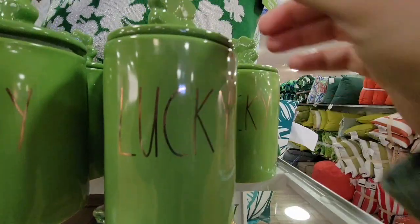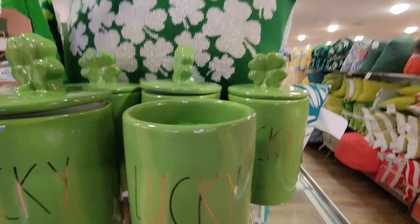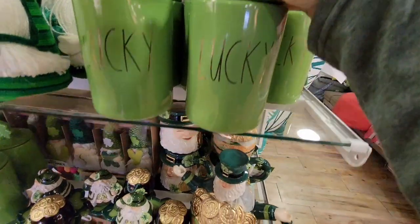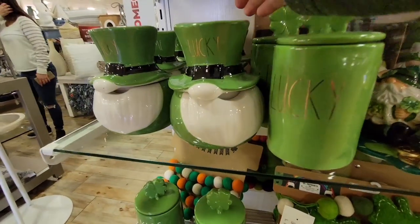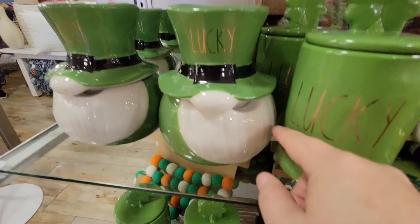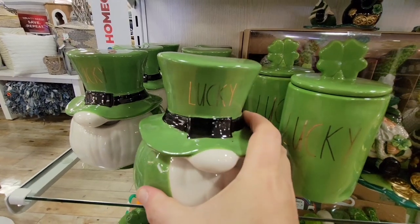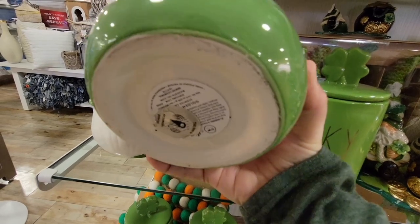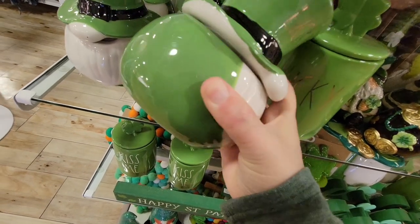Now this is the lucky candle — I'm trying to get this top off. These candles are $16.99. One great thing about these candles: when the candle burns, you can just take the wax out and you have a cute little canister. There was another candle too — I couldn't get the top off. This one says 'lucky' and it was $29.99, so that's $30 for that little candle.